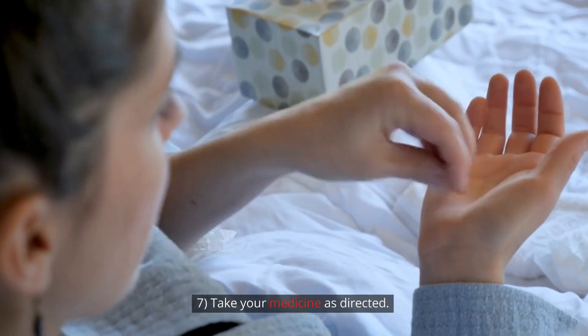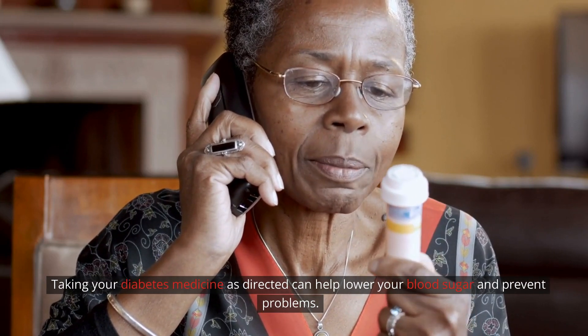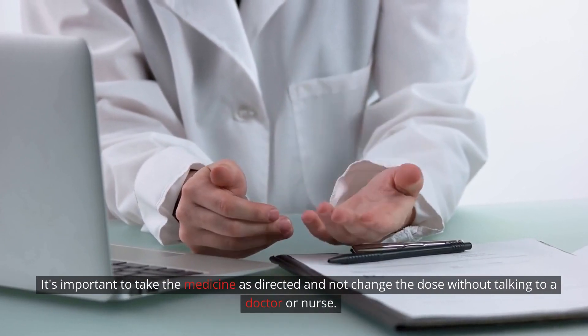Step 7: Take your medicine as directed. Taking your diabetes medicine as directed can help lower your blood sugar and prevent problems. It's important to take the medicine as directed and not change the dose without talking to a doctor or nurse.